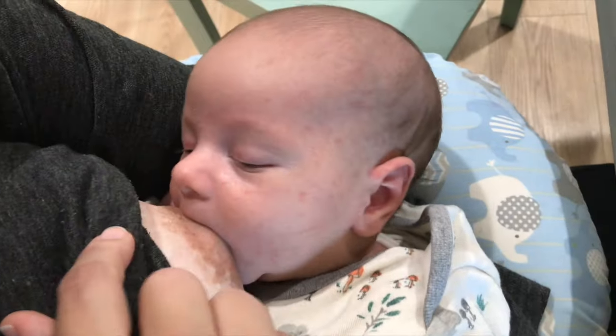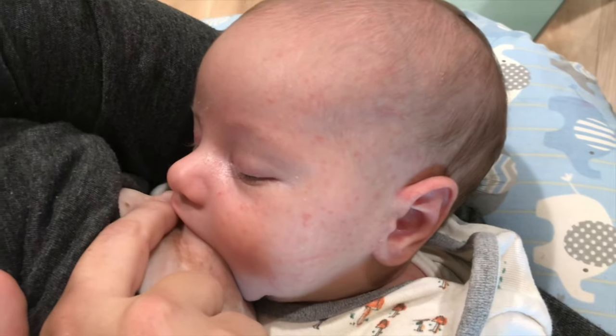Fortunately for both of my kids, I've just been able to manually flip their lip each time they latch. With my daughter, she didn't need help flipping her lip by the time she was about two months old — she started to do it spontaneously. And with August, he's already started flipping his lip on his own a lot of the time, though sometimes I still have to do it for him.